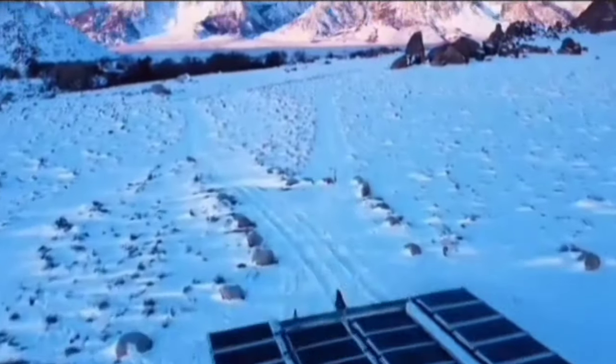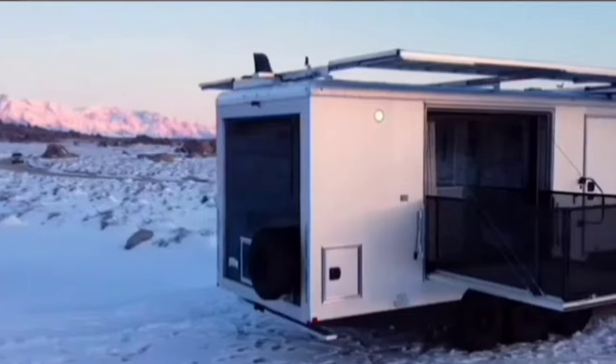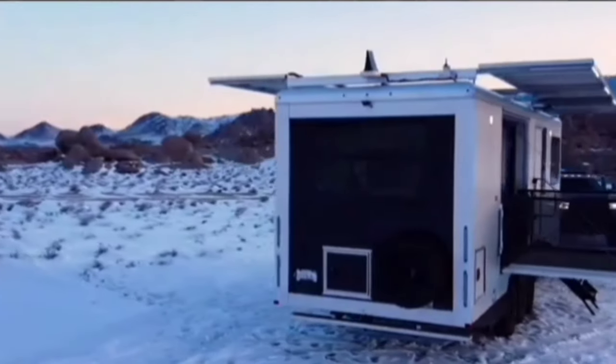Whether you are looking for a cozy couple's retreat or a spacious family home, Living Vehicle has a trailer that is perfect for you.